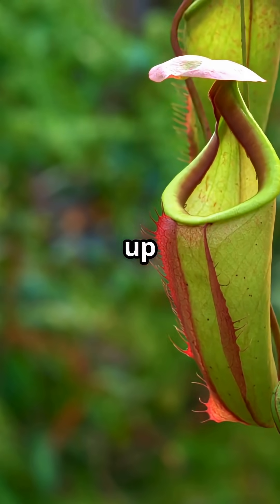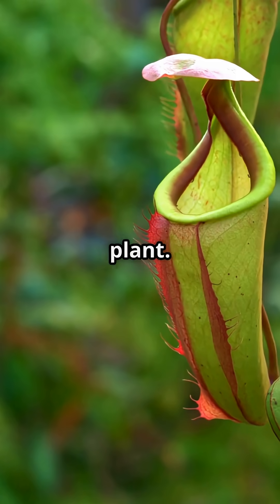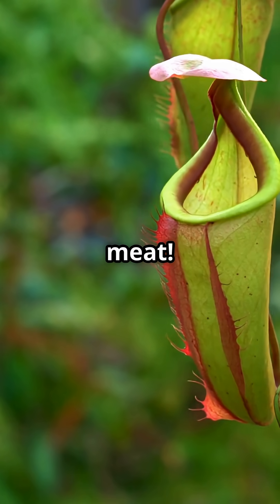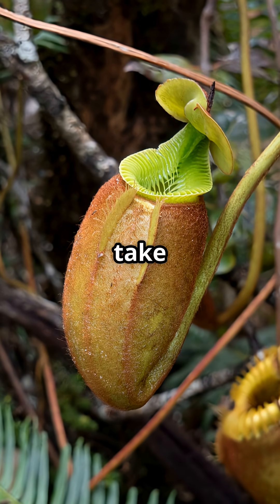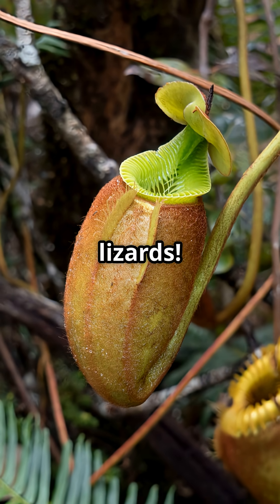Think plants just sit there and soak up the sun? Not the pitcher plant. This one eats meat. Most people know pitcher plants as bug eaters, but get this — some can take down small frogs and even lizards.